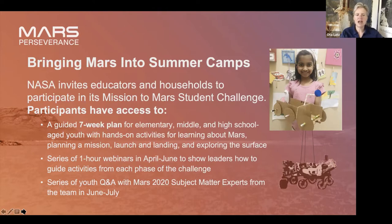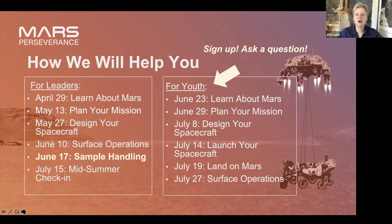At the end of this month and into July, we have some talks with subject matter experts for our youth. We're on June 17th for sample handling. Our next get-together will not be until the middle of July, at which point we hope you will share with us some of the interesting things you've accomplished with your students. We'll be soliciting folks to contribute to presenting, so keep an eye out for that.